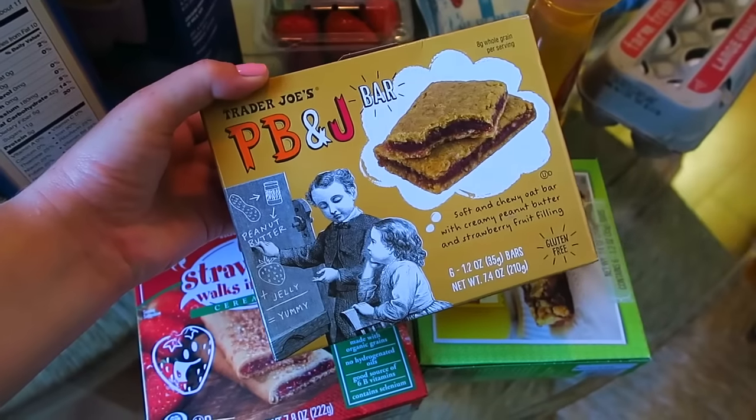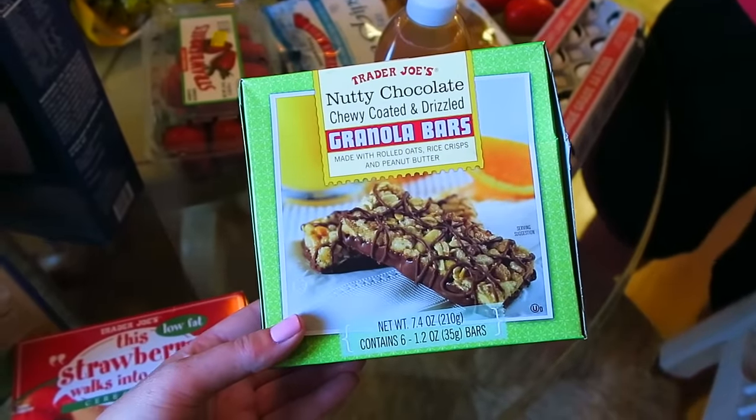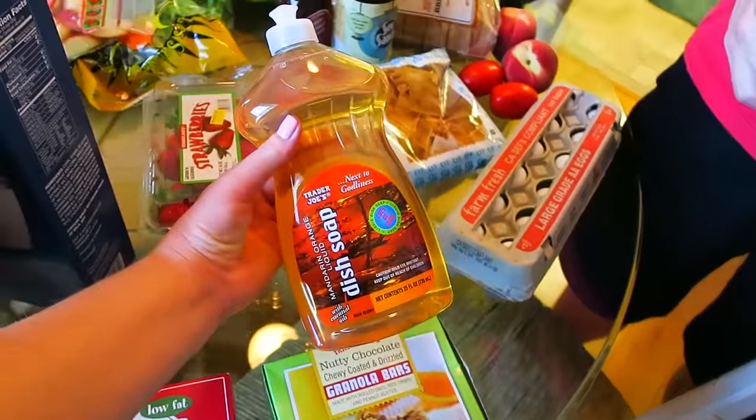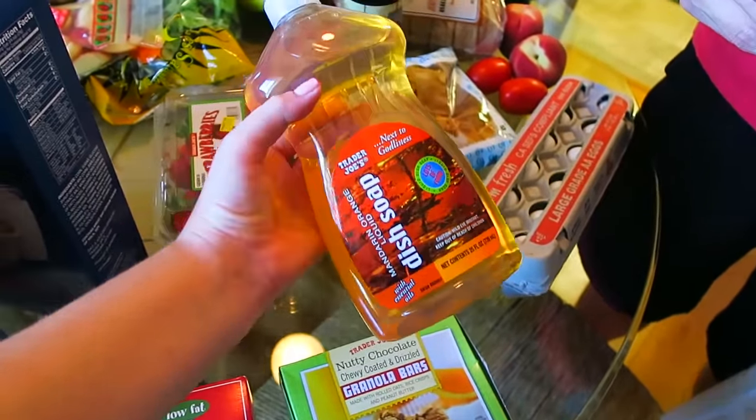Bradley liked the way these PB&J bars looked — I told him this looks like something you would like, and I was right. I know my honey. And then these are nutty chocolate ones — usually I get vanilla almond but I wanted to try something different. We got our favorite dish soap — the next-to-godliness mandarin orange liquid dish soap.